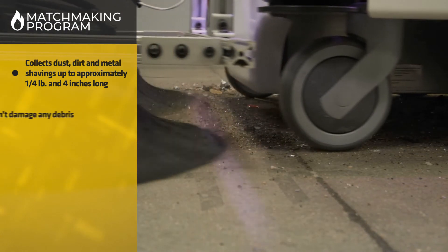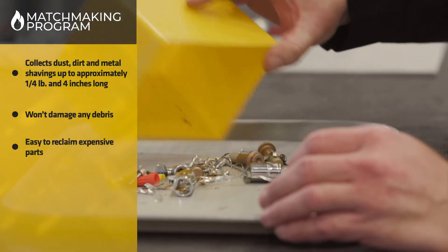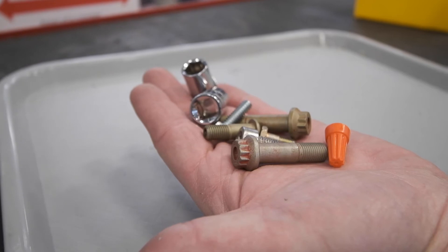The FOD collector will not damage the items that it's picking up, will not destroy the items that it's picking up, and it'll just collect them and put them into a waste bin that a human could then come in and sort out if they so desired, because it might be a high dollar bracket or a high dollar fastener that we do not want to lose.